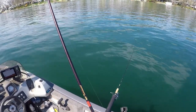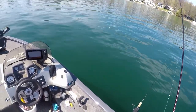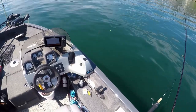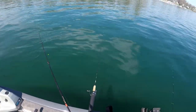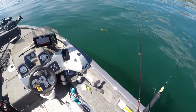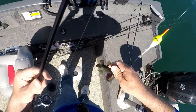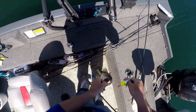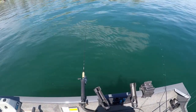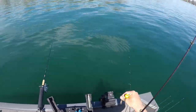Got something. This one isn't acting like a pike. It's a bass - largemouth! Got me a largy. You catch everything on minnows.